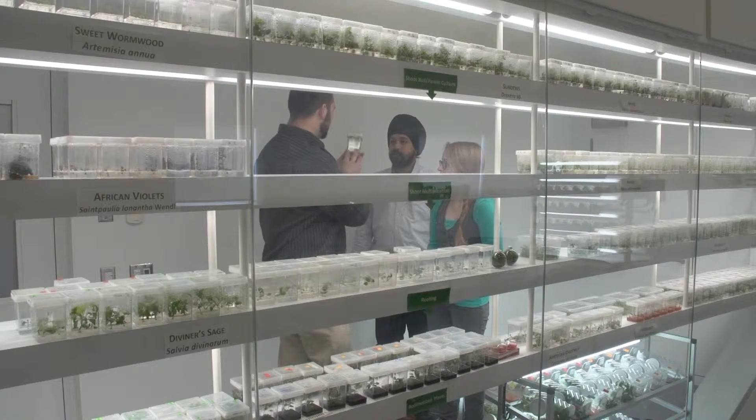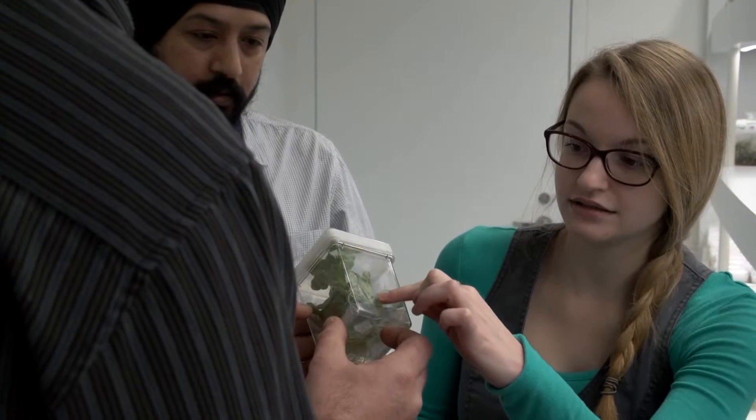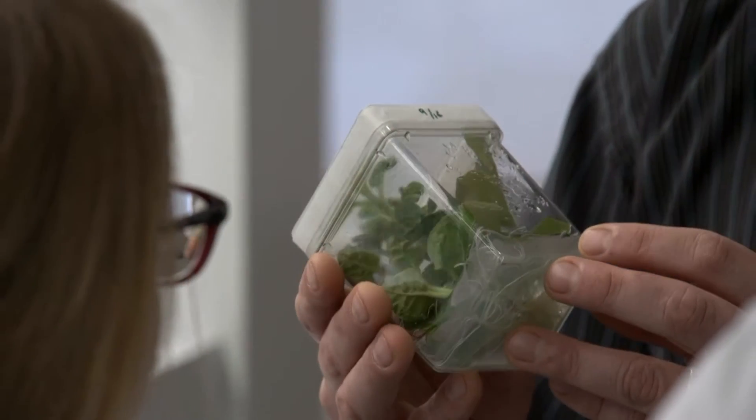Graduate students in my lab work on a wide range of things. Some are working on regeneration from single cells, some are working on optimizing conditions for medicinal plant production, and some are working on conservation of endangered species.